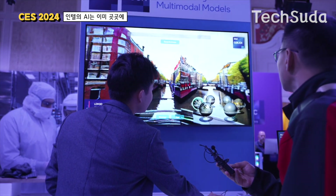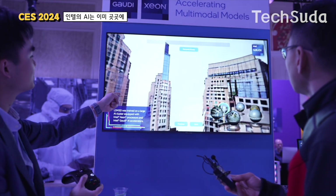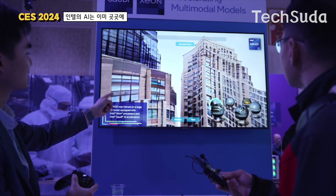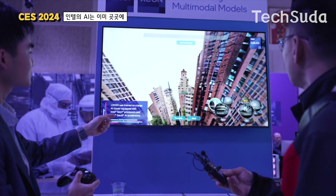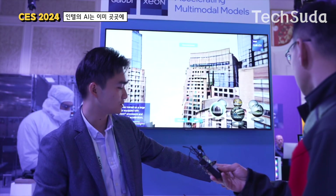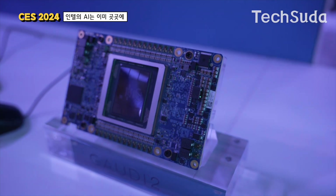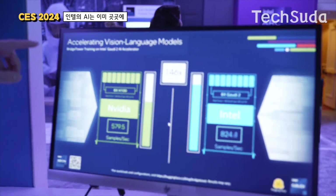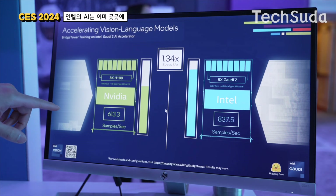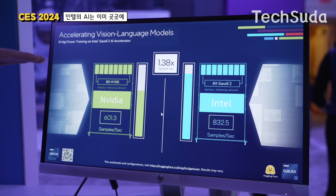It looks like a New York City skyscraper — maybe the World Trade Center. It creates images based on your text prompt. Here is the Gaudi 2 card. On a typical Gaudi 2 server, there are eight of these cards and two Xeon processors. We're also doing training on the Bridge Tower model — a head-to-head between eight H100 cards and eight Intel Gaudi 2 cards — and we're getting about a 40% speed-up from using Gaudi.